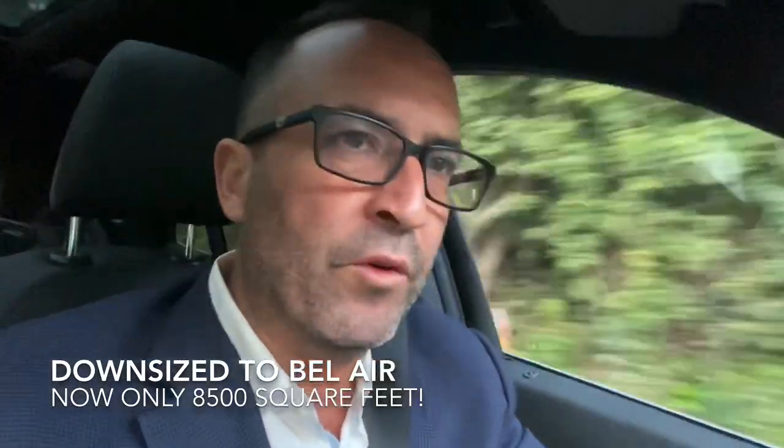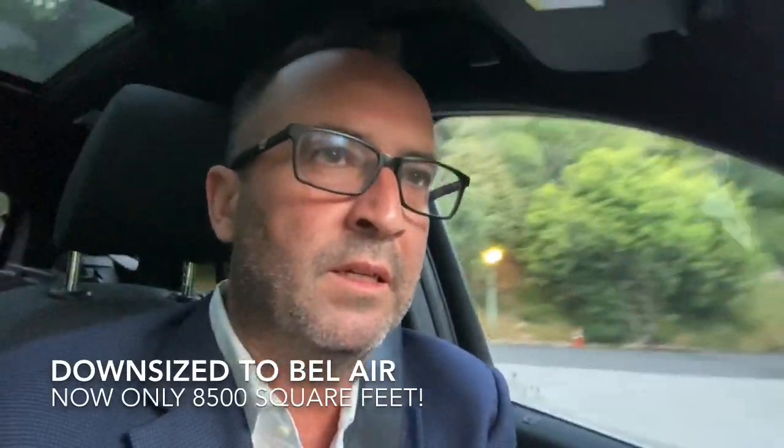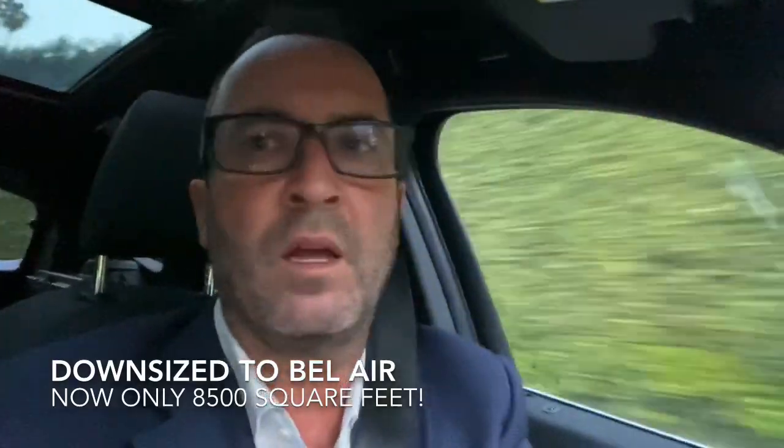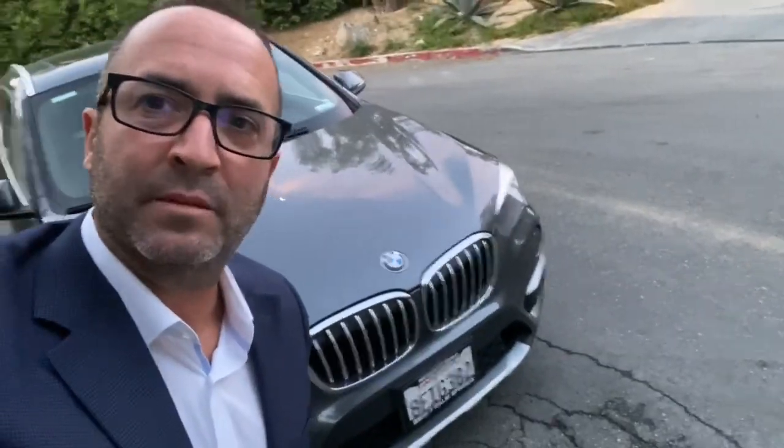She was slumming it over in Hollywood Hills in a tiny little 1,700 square foot home, which is probably now the size of her walk-in closet and master bath, I'm sure. Now over in Bel Air, I feel a little funny driving around my cheap-ass BMW. I think they drive a little bit nicer cars here.